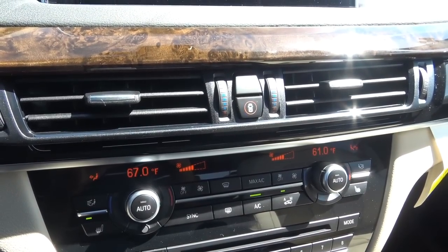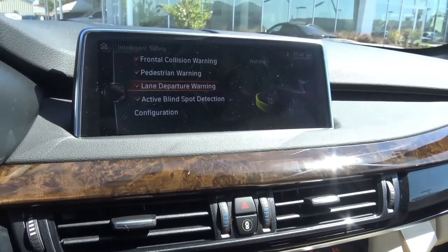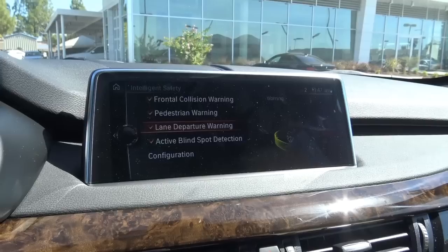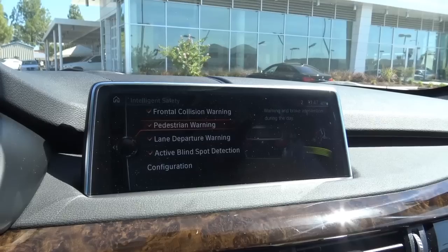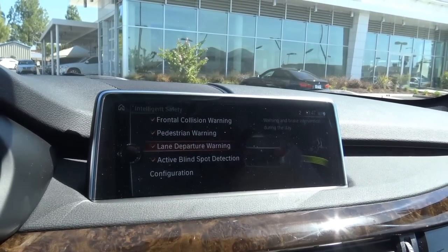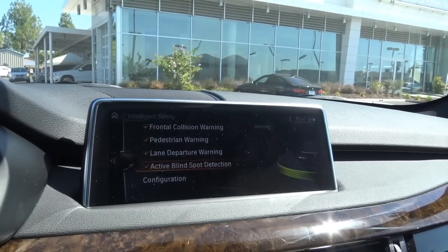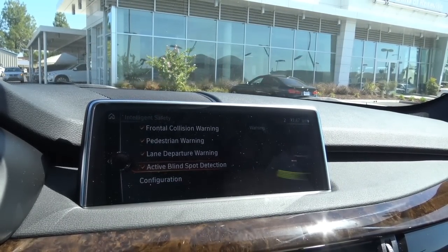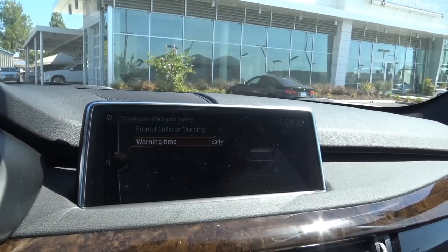You also have your intelligent safety. When you push this button, it shows all of your safety technologies and you can turn them on or off. It's controlled by the dial. You have your front collision warning, pedestrian warning — I love the little graphics and animations they show here — lane departure warning, and your blind spot monitoring system. You can also change the warning time for your front collision warning.